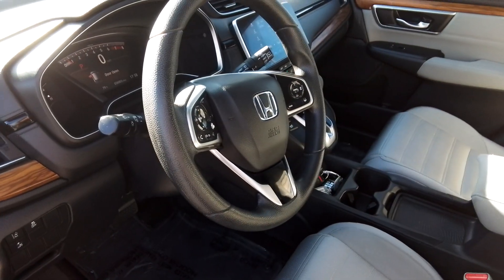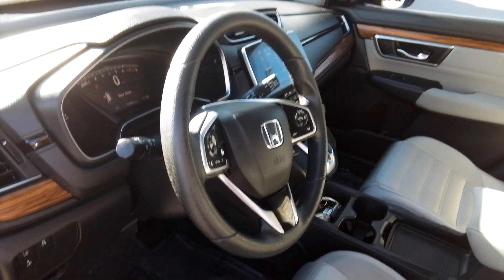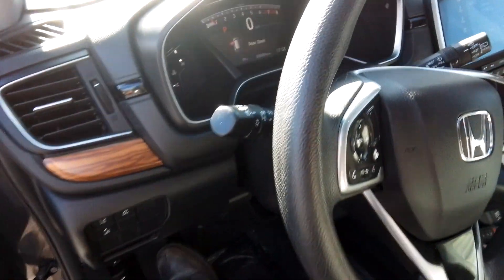It's a tilt and telescopic steering wheel, meaning it comes in and out and of course up and down. It has lane keep assist, stability, and pre-collision — and you can turn those features off if you don't like them.